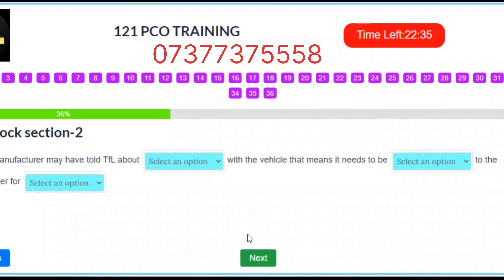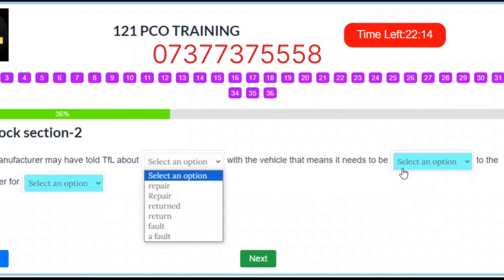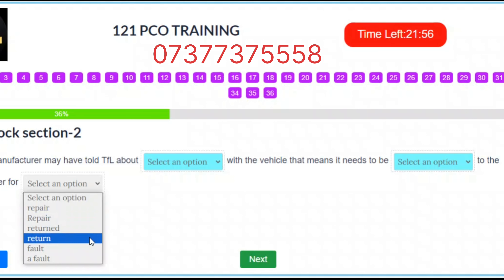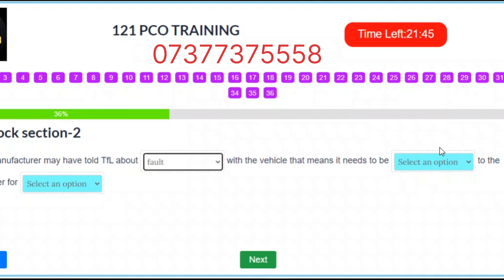Question 13. The manufacturer may have told TfL about a fault with the vehicle that means it needs to be returned to the manufacturer for repair. Correct answers: Slot 1 – A fault. Slot 2 – Returned. Slot 3 – Repair.